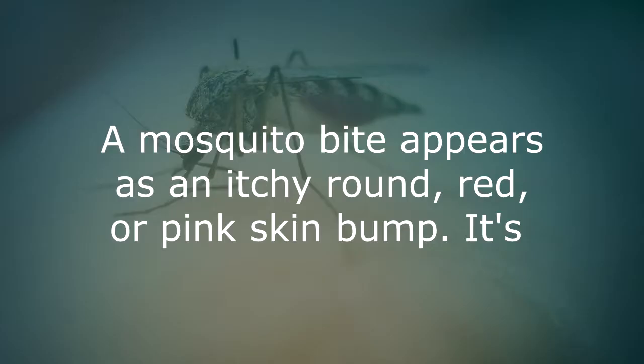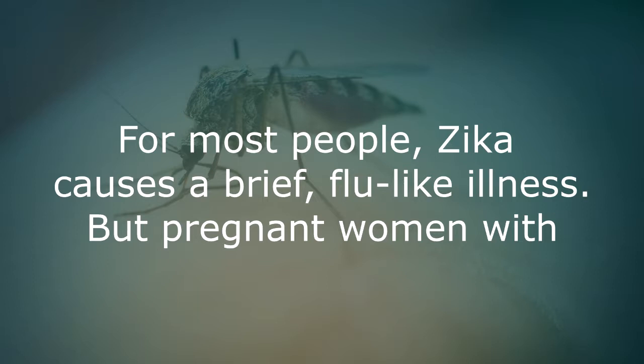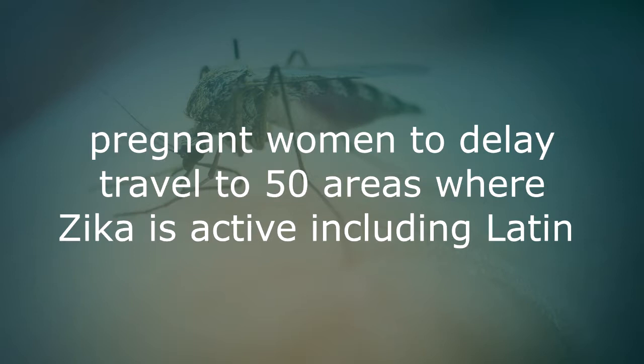Mosquito bites. A mosquito bite appears as an itchy, round, red or pink skin bump. It's usually harmless but can sometimes cause a serious illness such as Zika virus, particularly harmful in pregnant women, the West Nile virus, or malaria. For most people, Zika causes a brief flu-like illness, but pregnant women with Zika infections have had an alarming increase in microcephaly birth defects in their newborns. The CDC posted a 2016 Traveler Alert advising pregnant women to delay travel to 50 areas where Zika is active, including Latin America and the Caribbean.